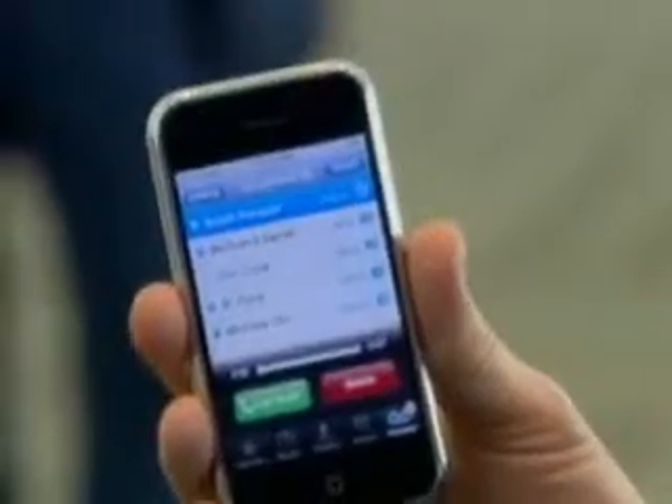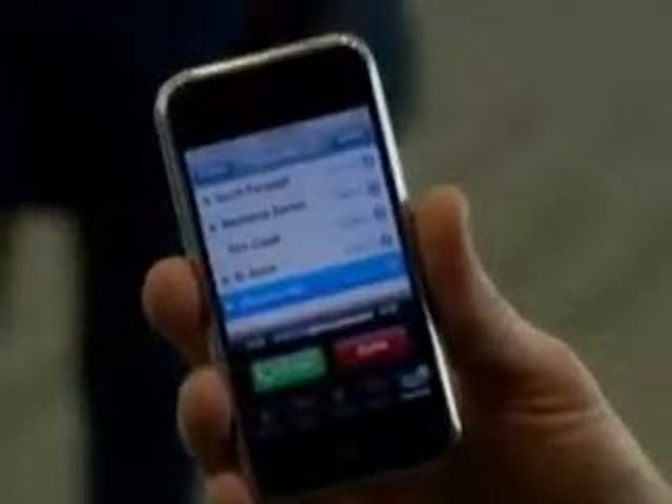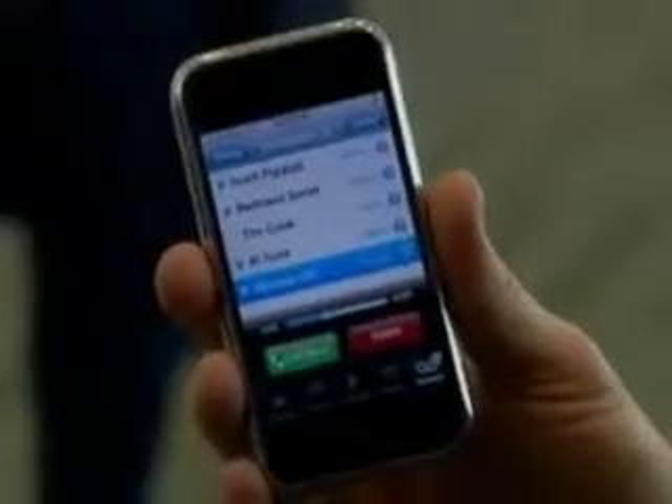And if I want to check my voicemail, I just click voicemail. And we have something entirely new called visual voicemail. I can now go to any voicemail I want — I don't have to listen to each one in order to get to one. So if I want to hear this fifth one, I just click on it and it will start playing. So visual voicemail works really well. It's the most advanced phone ever made and easy to use, too.